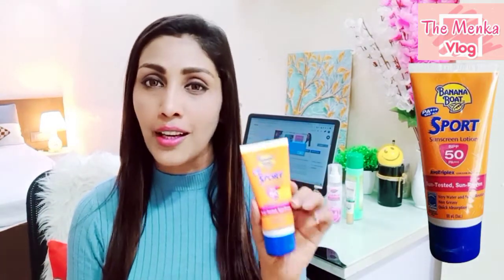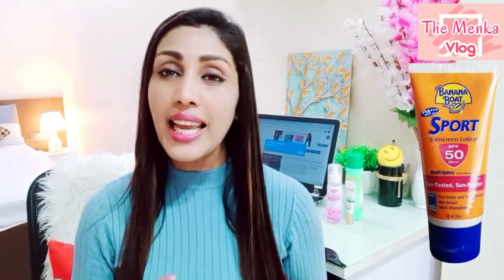Today I come up with another beautiful product. I literally love this product — this sunscreen. This is basically Banana Boat Sunscreen. This is the 50 SPF Banana Boat Sunscreen, specifically for sports.